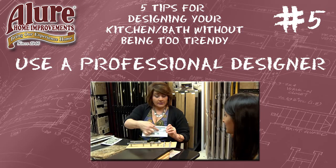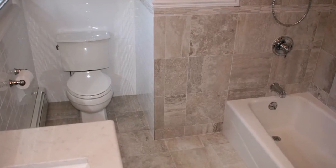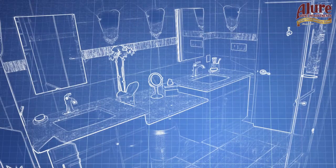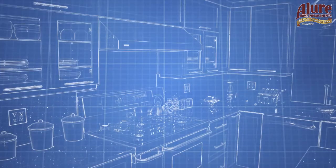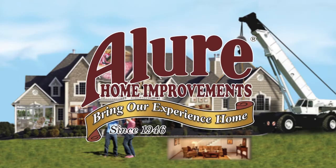Tip number five: use a professional designer. You need somebody with experience who can take the colors you love and textures and create a project that you'll love for a lifetime. Thank you so much and I hope you found my tips helpful. Please check back on our YouTube channel and website for more of my five tips. We go to extremes to build your dreams. Allure Home Improvements.